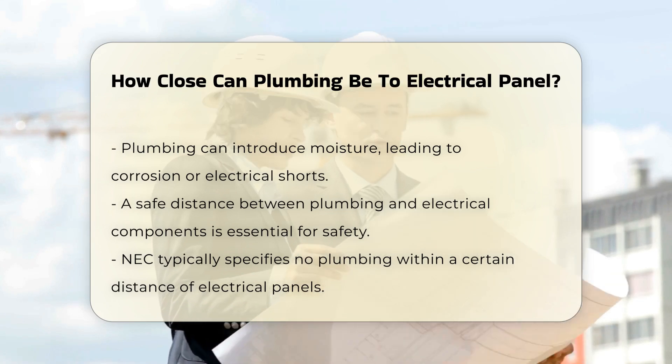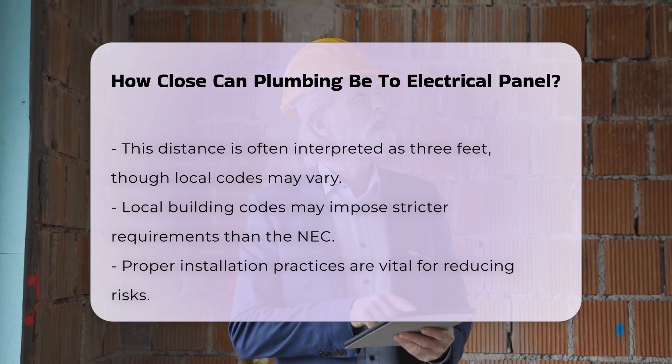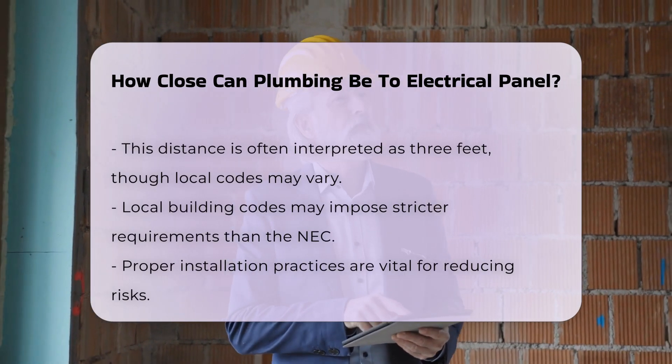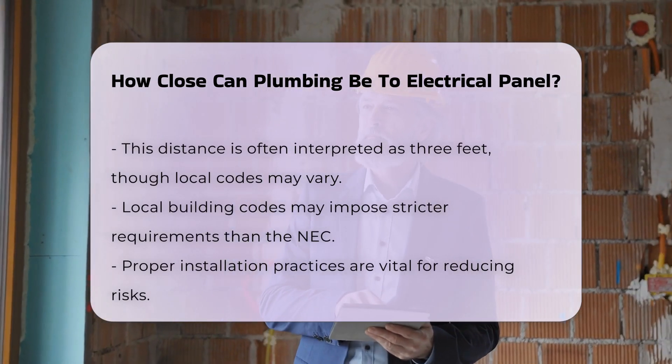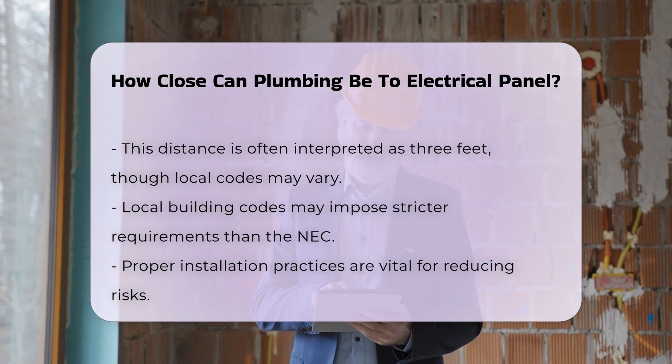Typically, the NEC specifies that there should be no plumbing installed within a certain distance of an electrical panel. This distance is often interpreted as three feet. However, local building codes may impose stricter requirements.